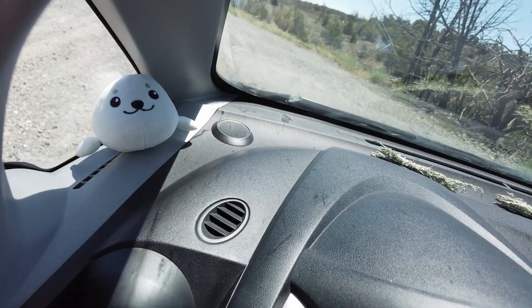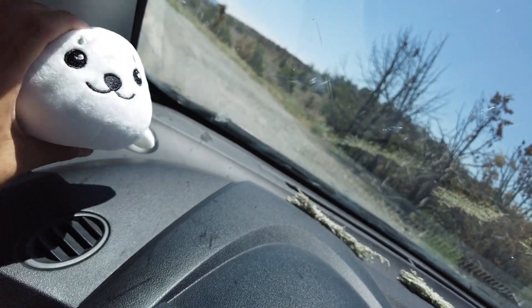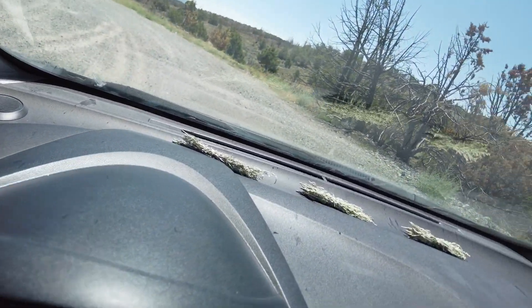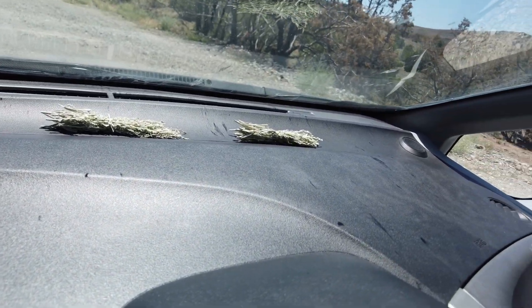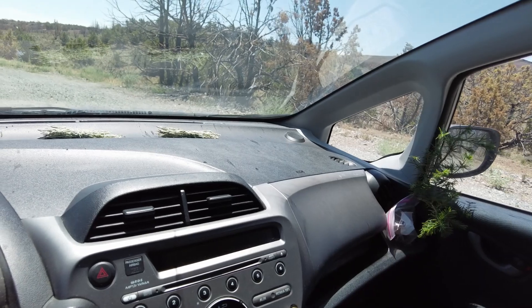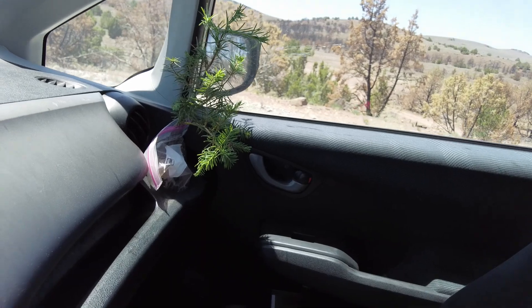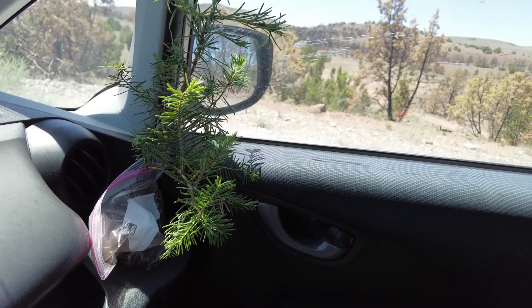I've got my little friend over here — I think it's a seal. Pretty squishy, doesn't have a name, also from Daiso. Got some desert sage I collected, just drying out on the dashboard, also keeping the car smelling nice. It's a pretty small area so it can get smelly quickly. Got some pine saplings I've collected too.